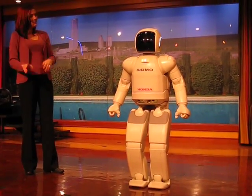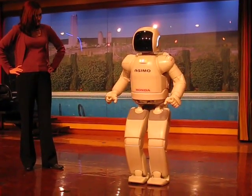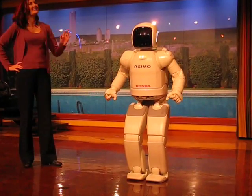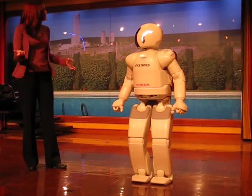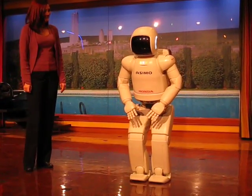Okay then, how fast can you walk? I can walk about two miles per hour. And in metric, that would be about three kilometers per hour. Great job, Asimo.